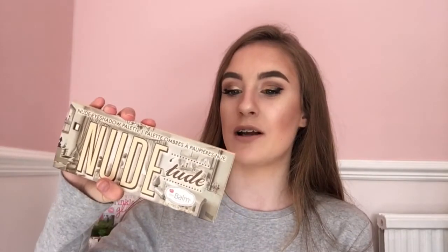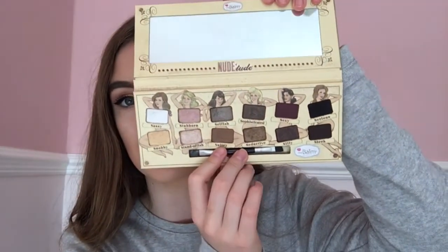My absolute most favorite makeup product is the New'tude eyeshadow palette by The Balm. I've got it on today and I just love the colors. It has 12 beautiful shades ranging from pinks to browns to blacks to reds — really every color. This palette has just worked for me and I love it so much. You can order it from Superdrug and other places online.